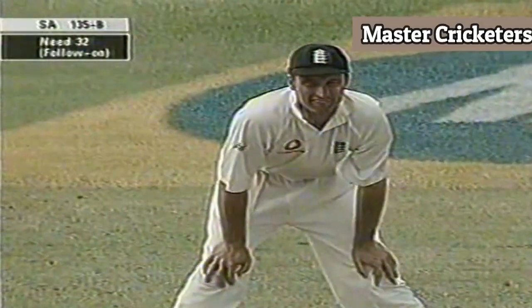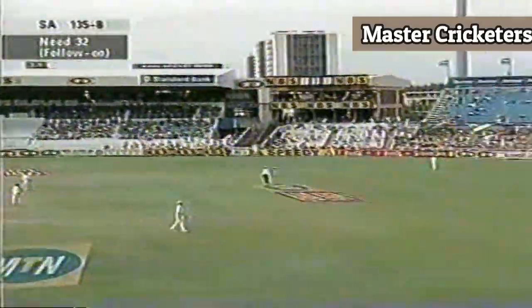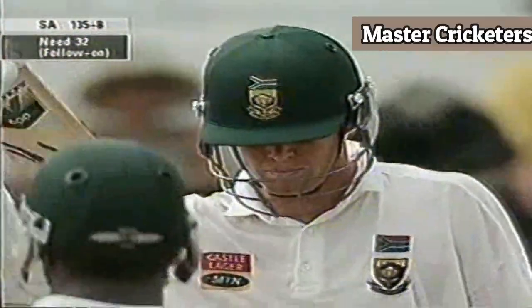Gone for it this time and connected and got four more. Great aggressive batting from Sean Pollard — exciting stuff. Down the track, down the track and launched high over long-on. That ball for Pollard takes him past 50.